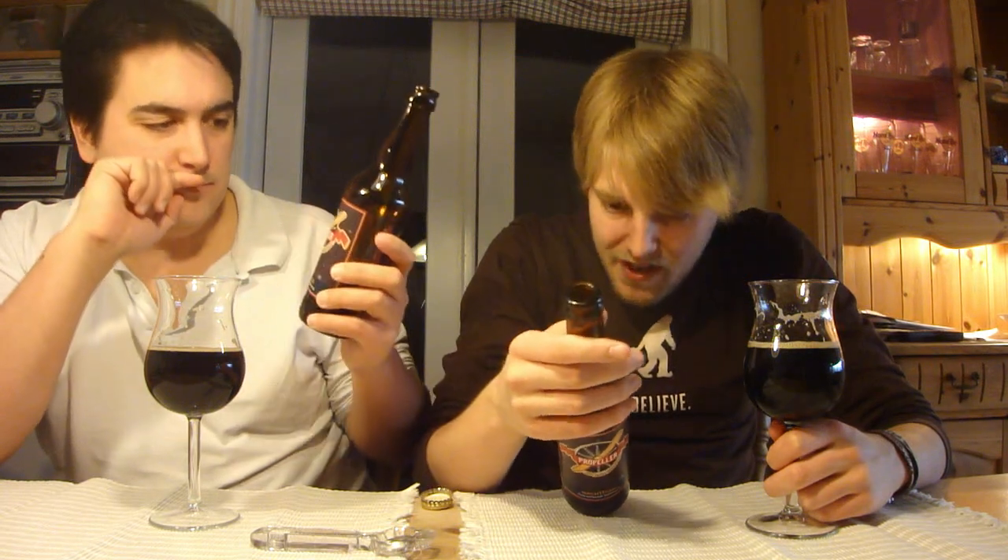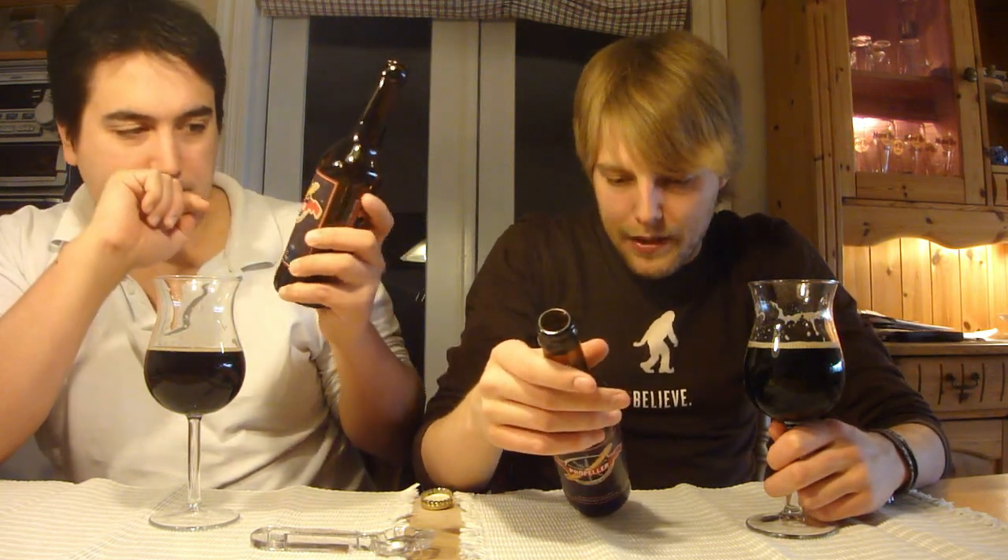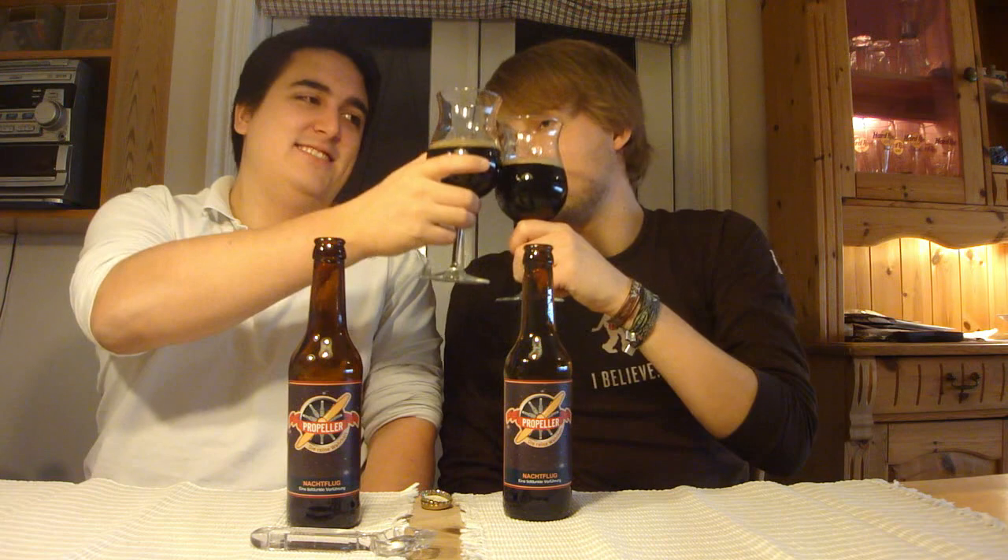Definitely check out some beer from the Propeller Brewery — it's actually pretty tasty if you like the more English-style ones. Thanks a lot to Jens for sending it. Remember to comment, subscribe, check out the Facebook fan page and Twitter. Cheers — we're going to see you guys in another beer deal!